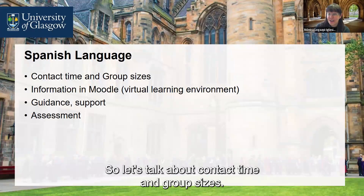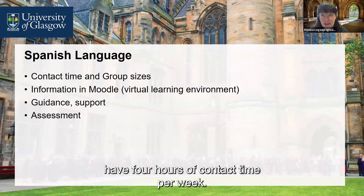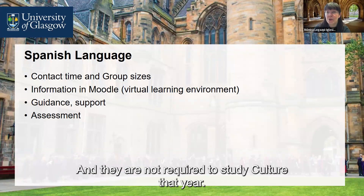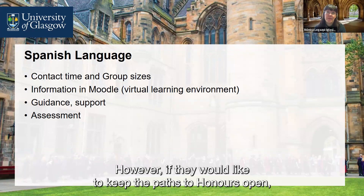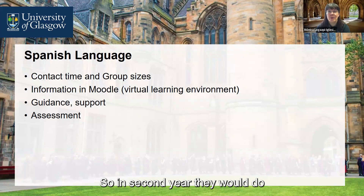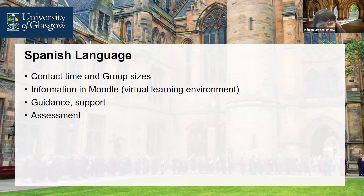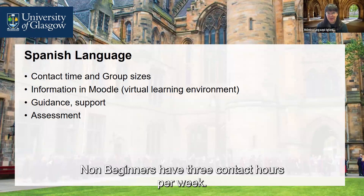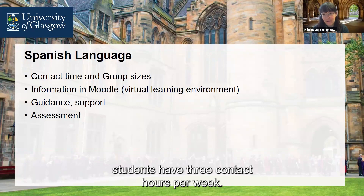Let's talk about contact time and group sizes. Beginner students in first year have four hours of contact time per week and are not required to study culture that year. However, if they would like to keep the path to honours open, they will be required to study culture in second year — Spanish Language 2, Spanish Culture 1, and Spanish Culture 2. Spanish 1 Non-Beginners have three contact hours per week, as do Spanish 2 and honours students.